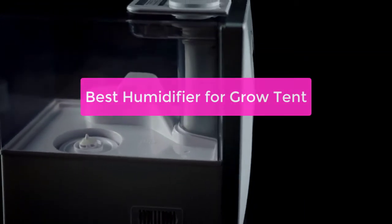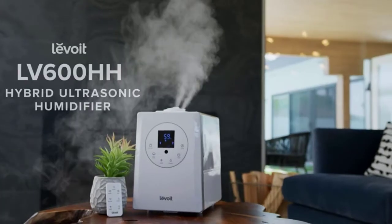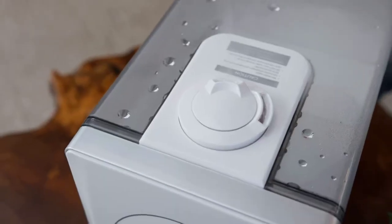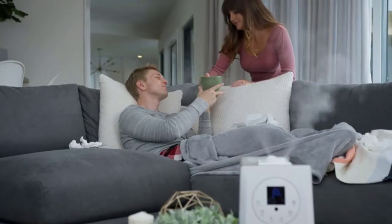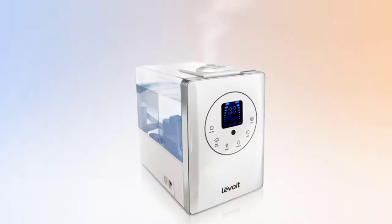Looking for the best humidifier for a grow tent? Look no further! In this video, we'll outline the different types of humidifiers and which one is best suited for your needs. We'll also give you tips on how to choose the right humidifier for your grow tent and which features to look for. So whether you're starting a new grow project or just need to add some extra moisture to your existing tent, read on to find the best humidifier for your needs. So let's get started with the list.